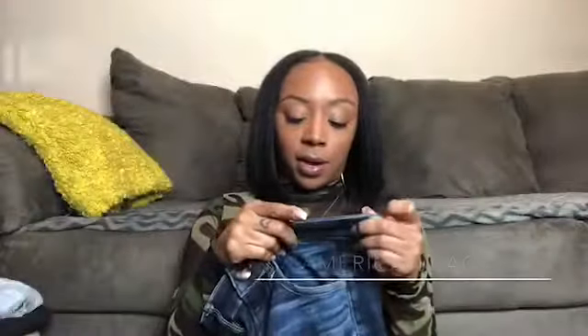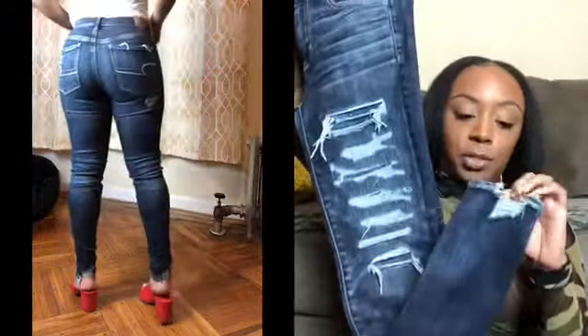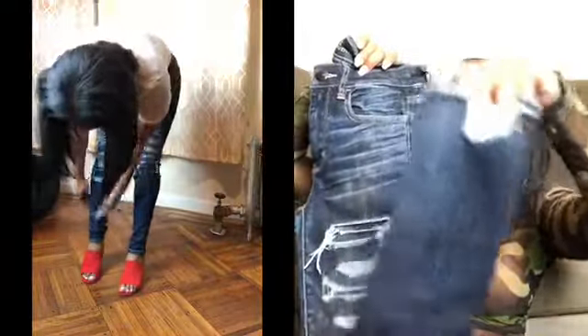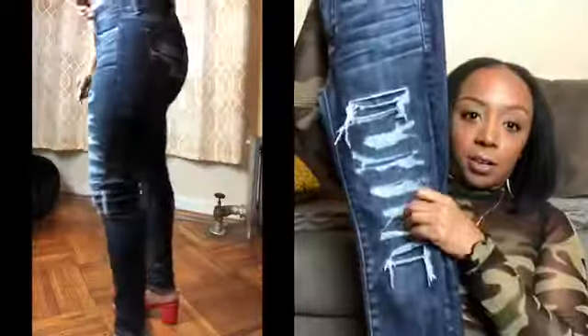The next pair of jeans is from American Eagle — the high-rise jeggings — and I'm wearing a too short. The good thing about these jeans is you can order them in short or extra short, and you get all those same details that average height girls get from their jeans: like the distressed hem, all the distressing, and they actually fit to your knee like they're supposed to — all the details.